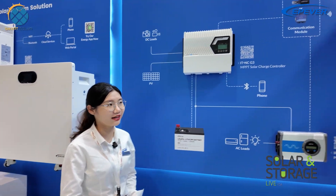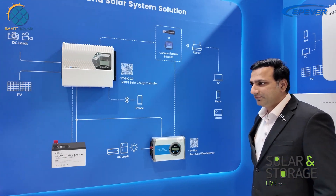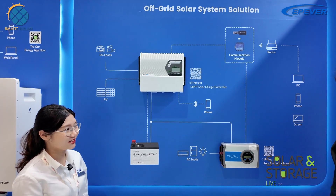Our MPPT controllers — we can say EPEver is a top brand in China. We have very good quality control and customers like this style very much.